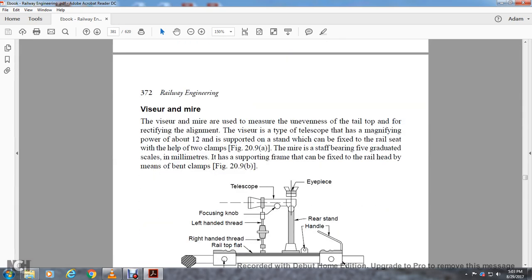The Visor and Mire are used to measure the unevenness at the top of the rail and for correcting alignment. The visor is a type of telescope with a magnifying power of about 12, superimposed with a crosshair, and can be affixed to the rail seat using two clamps. The mire is a staff bearing a graduated scale in millimeters, with a support for aiming that can be fixed to the rail head by means of a bent clamping device.